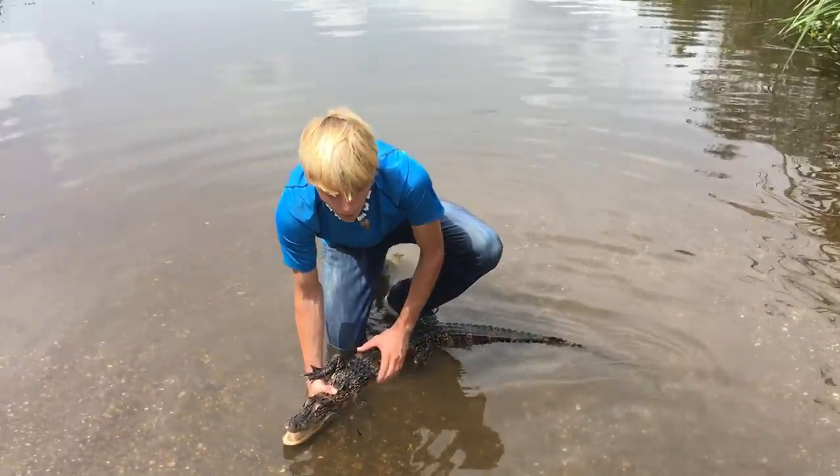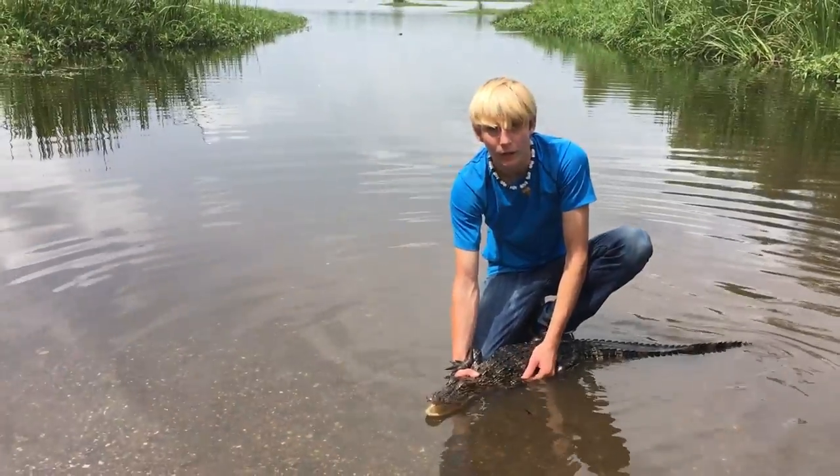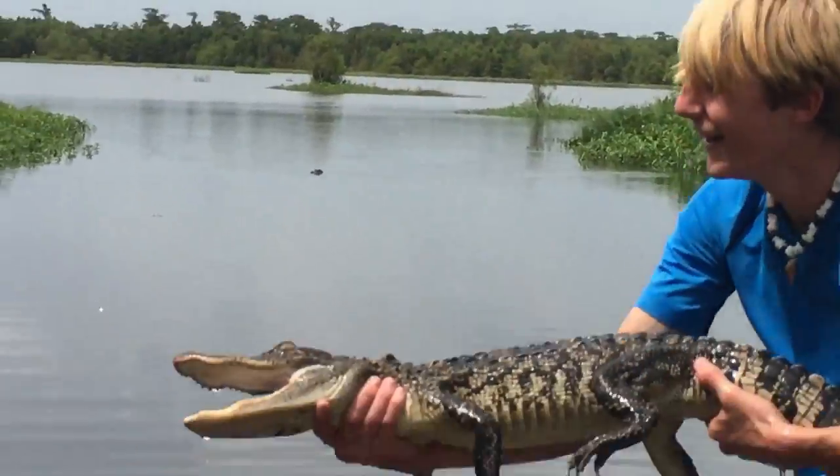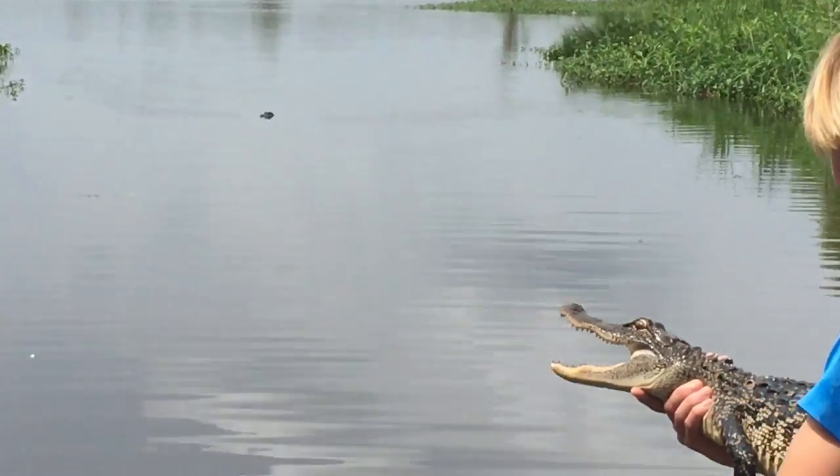That little chirp is used when they are young. The first year of their life, the mother will stay in the area around them. There is another one right there — this could be his brother or sister.